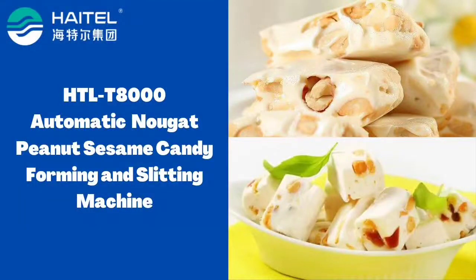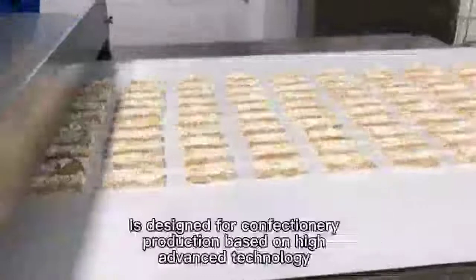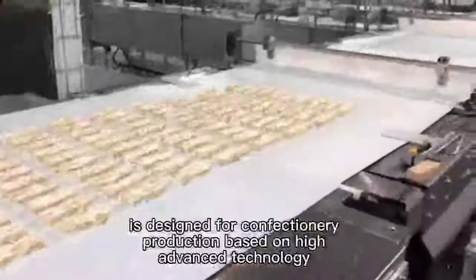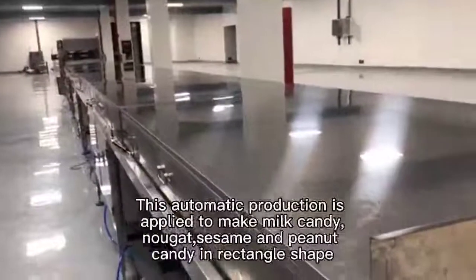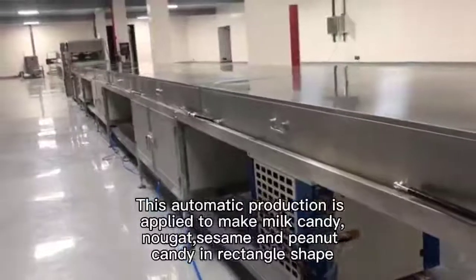Heto Automatic Nougat Peanut Sesame Candy Making Machine is designed for confectionery production based on high advanced technology. This automatic production is applied to make milk candy, nougat, sesame and peanuts candy in rectangle shape.